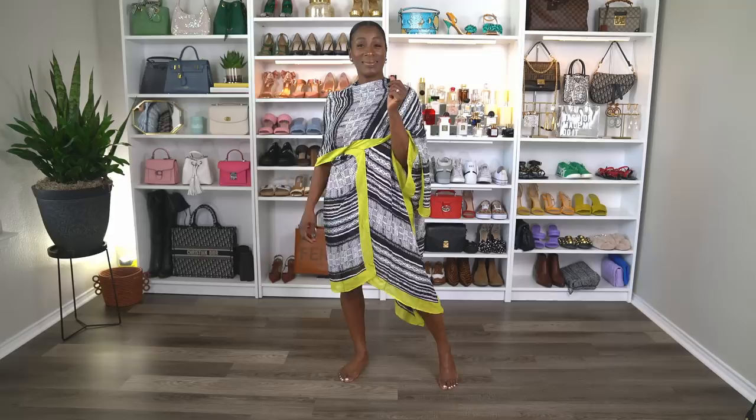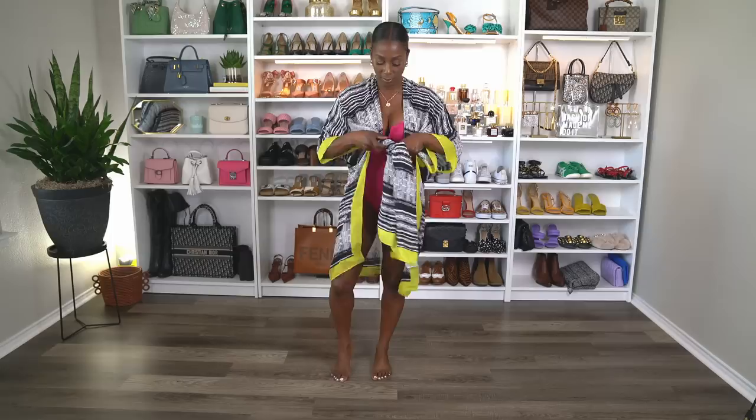Next, this is my second cover-up. It is a one size fits all — and it will fit a lot of people. This one comes in 34 different colors. It has 12,500 four-star reviews. It is beautiful. I love the versatility of it and I just really think it's a great piece that would look well with any bathing suit.